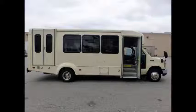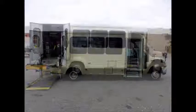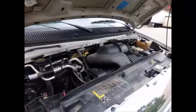This bus is in excellent condition both inside and out. It features electronic wheelchair lifts with Q-strain automatic wheelchair tie-downs, a 6.8-liter V-10 Triton gas engine, and a 5-speed automatic transmission with overdrive.